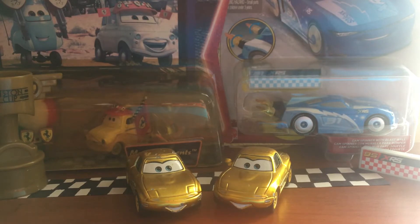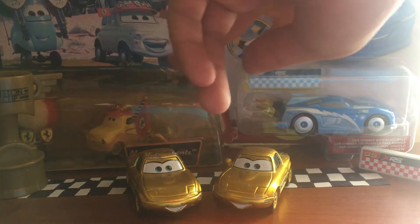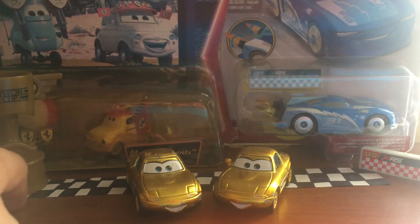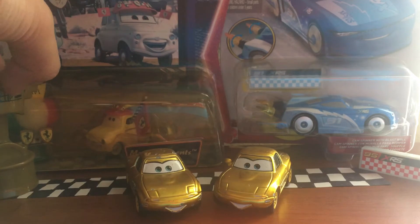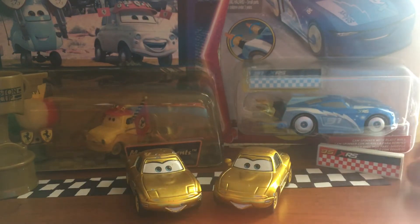I'm back here for a video and I did kind of change the scenery in the background. Still have the two diecasts or two packages back there, but I also added a little finish line track, a Piston Cup from an old little Lego Duplo kind of set. Then I have the Lionel Queen Blast Wall to go off on this side.